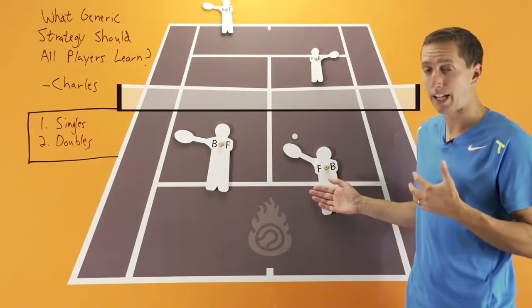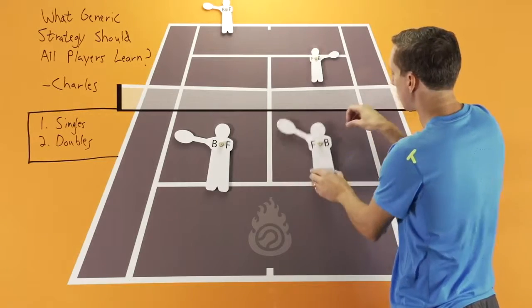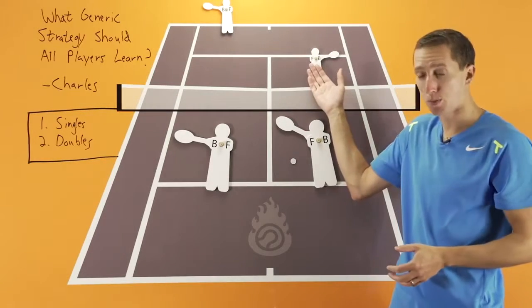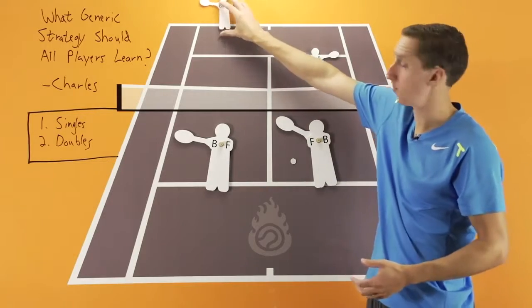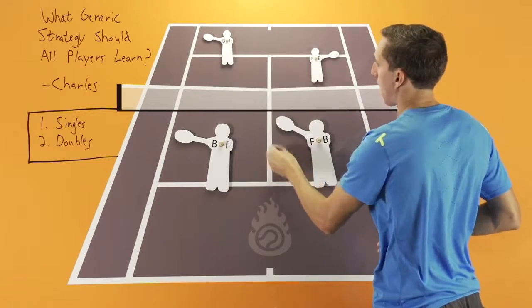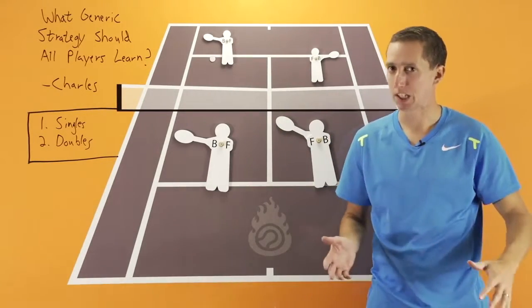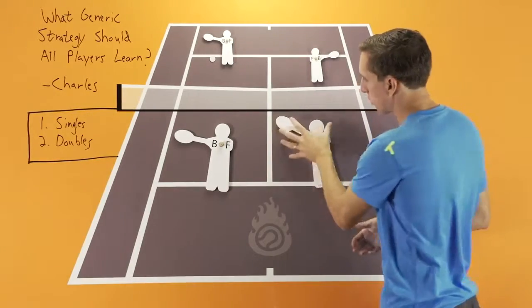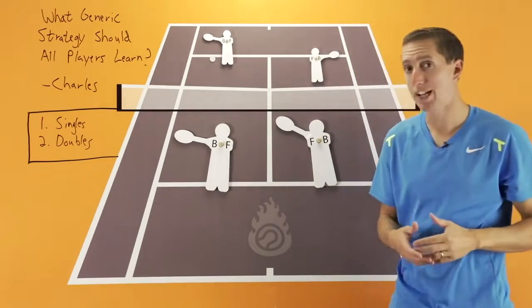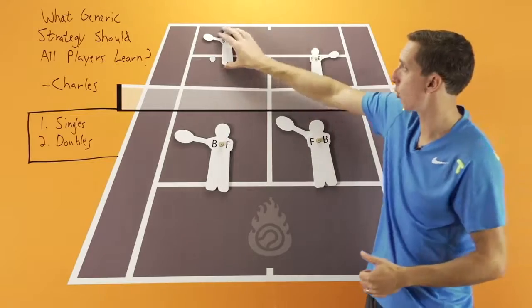If you have a defensive or neutral volley — maybe you're making contact with your first volley behind the service line, or even at the service line but making contact down low — do not hit back to the close person on the opposing team. Whichever player is further away from you, that's the side of the court you want to target: the side with the more defensive player. It gives you more space to work with and more time to get set up for the next shot, as opposed to hitting to the person closer, who has a much easier time putting the ball away. So on a neutral or defensive volley, keep it towards the player furthest away from you.